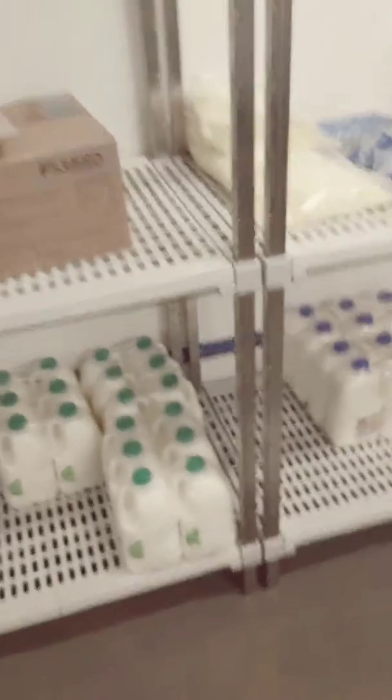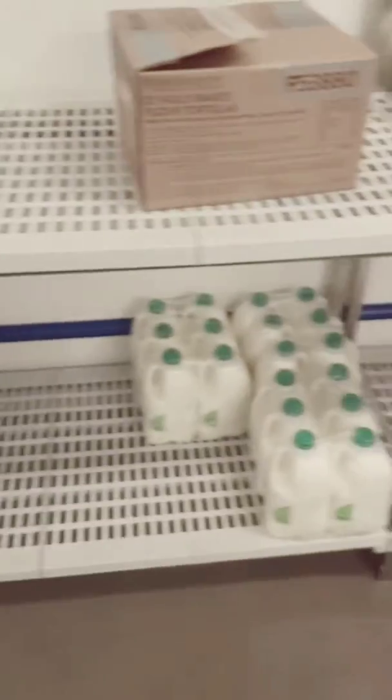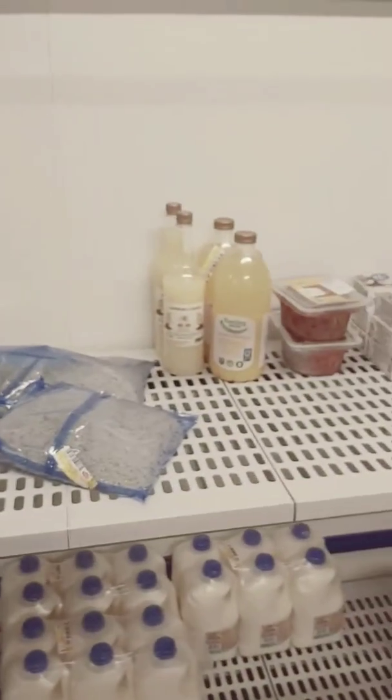And there's our dairy section. Eggs, milk, cream, cheese, butter — that kind of stuff, guys.